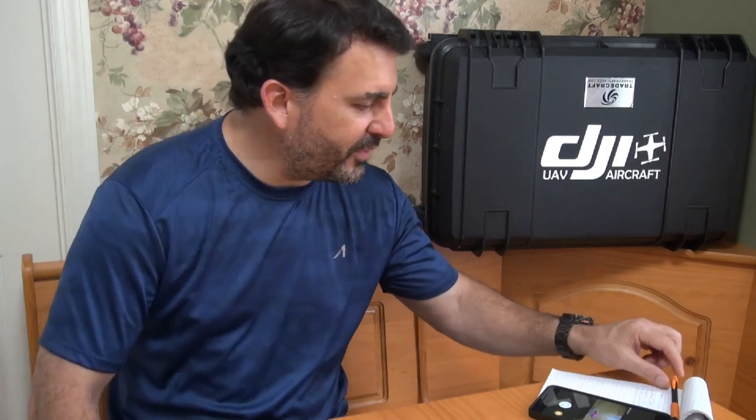Hey everybody, welcome back to my channel. I have a video today on this Good Friday of a few prizes I have won. I talked about one of them on my last unboxing video, so I'm going to go over those two items today and then I have a couple other things I wanted to talk about. I actually made a list so I don't forget some of the stuff I want to talk about.